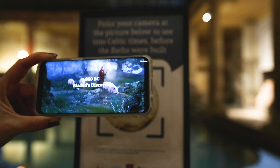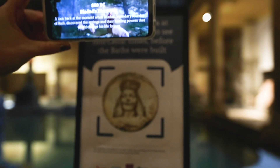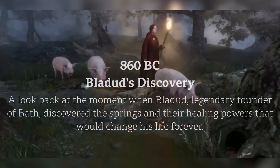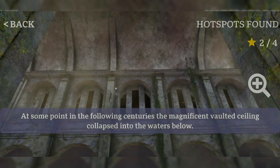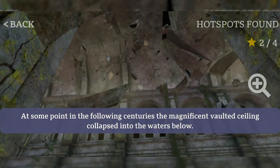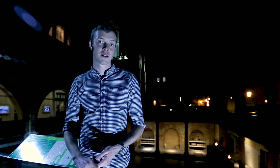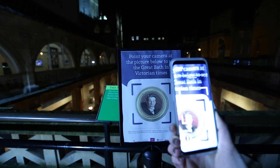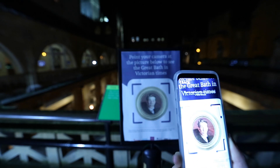We came upon the idea of looking at three different points in time: the Celtic period when the Roman Baths thermal spring was first discovered, then the Roman period when the Baths started to fall into disrepair and the roof collapsed, and then the Victorian period when this upper terrace that we're now stood on was built.